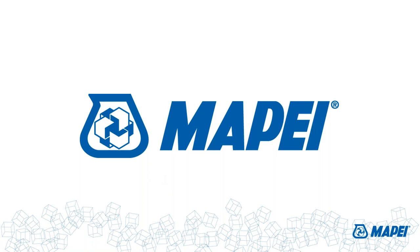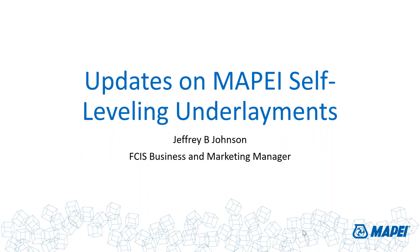Thank you for joining us for today's webinar on updates on MAPEI's Self-Leveling Underlayments. We have some brief housekeeping before we start. Your phones are on mute. If you have any questions, please type them into the Q&A box in the corner of your screen, and we'll answer them at the end of today's session, if there's time, or via email after. You can always send questions to MAPEIDigital at mapei.com.